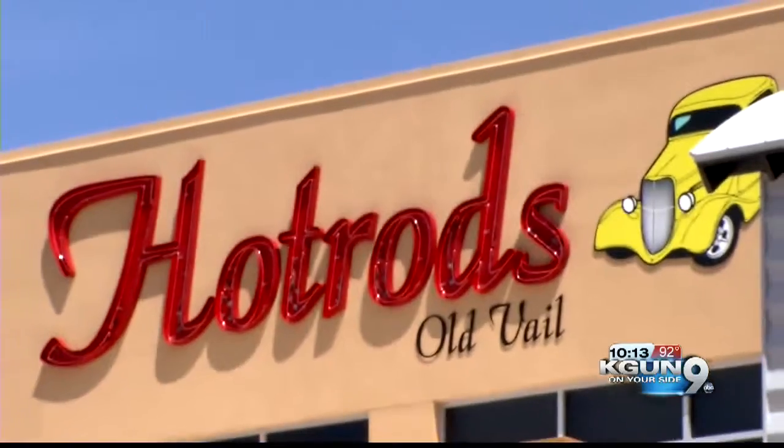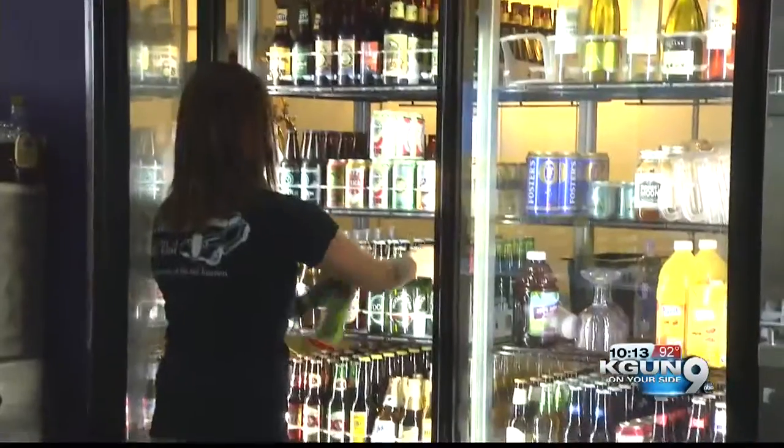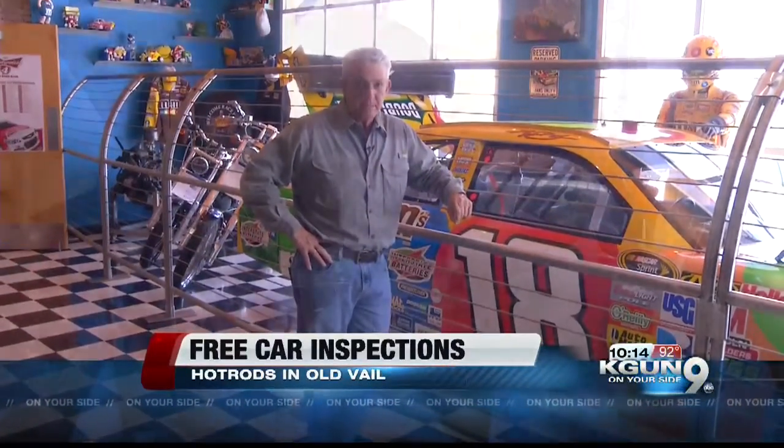Hot Rods in Old Vale, known for sizzling burgers, cold beer, and of course, classic cars — now has something brand new. It's a service, it's free, and it could save you a lot of money. They're going to offer a free pre-purchase car inspection so customers can come in and have a car checked out before they buy it, so they know what they're buying.